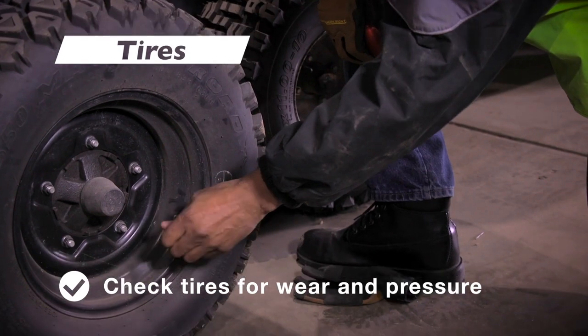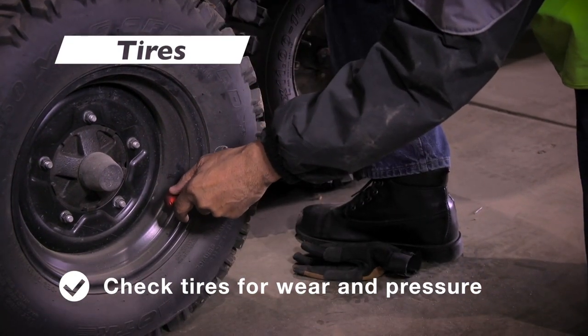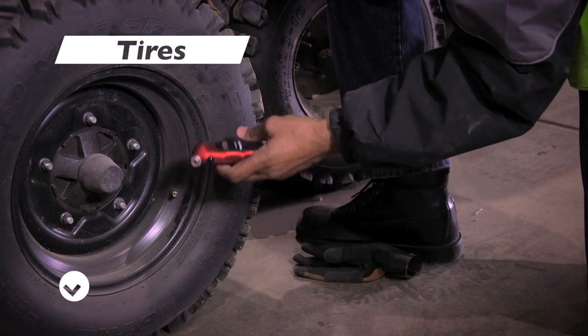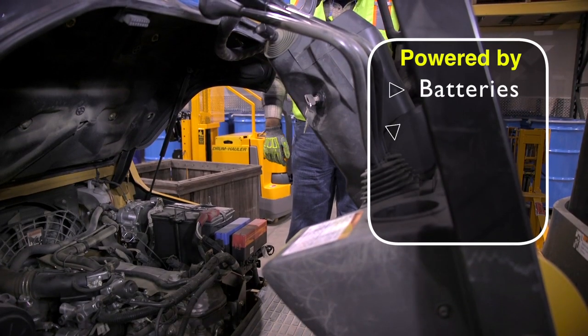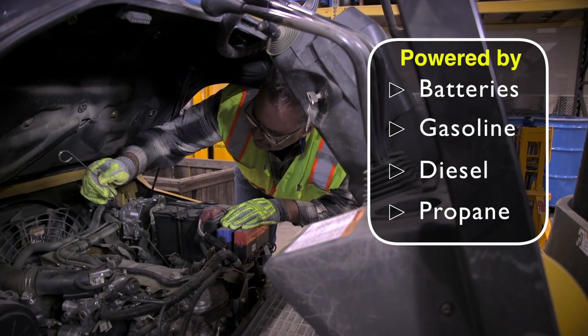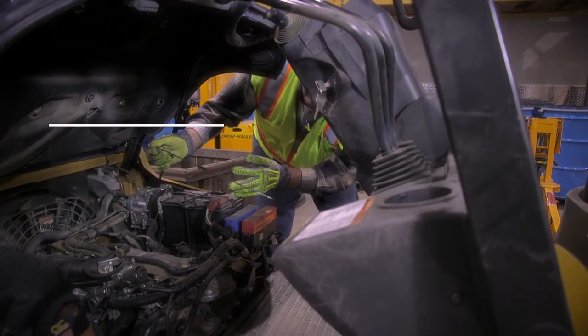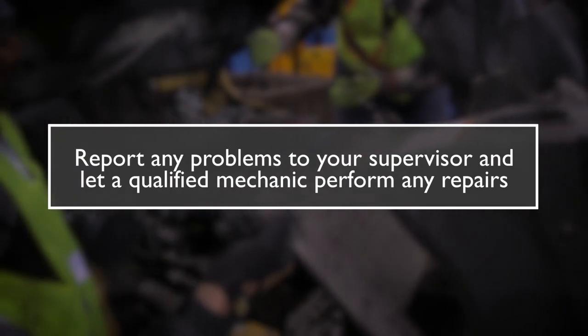Check tires for excessive wear, splitting, or missing tire material. If operating on pneumatic tires, check for the proper pressure indicated on the tire. Forklifts are powered by batteries, gasoline, diesel, and propane. If you find a problem, never attempt to fix it yourself — report any problems to your supervisor and let a qualified mechanic perform any repairs.